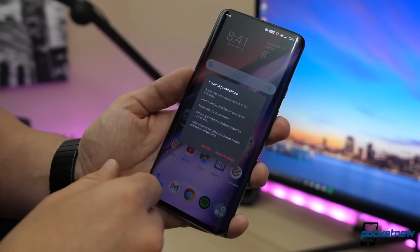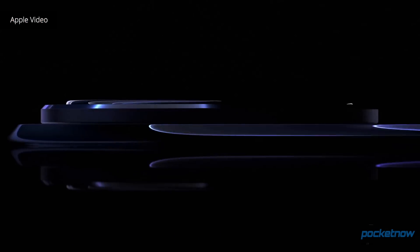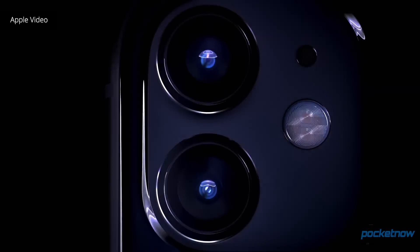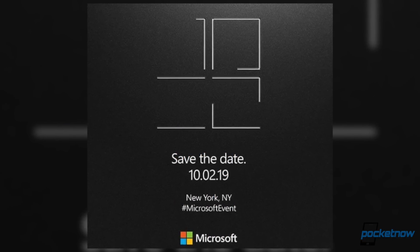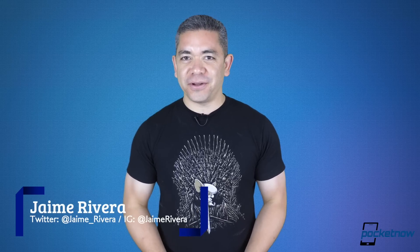Leaked specifications of the OnePlus 7T point to a phone that won't bring much of a wow factor. Today was iPhone Day, and it seems that pre-orders weren't as hectic as usually happens with Apple. We have a Microsoft event planned for October 2nd and apparently we should expect something major. I'm Jaime Rivera. It's Friday and I'm broke. This is Pocket Now Daily.